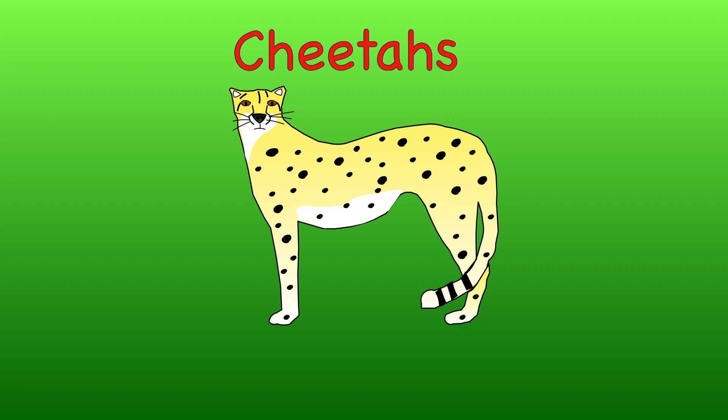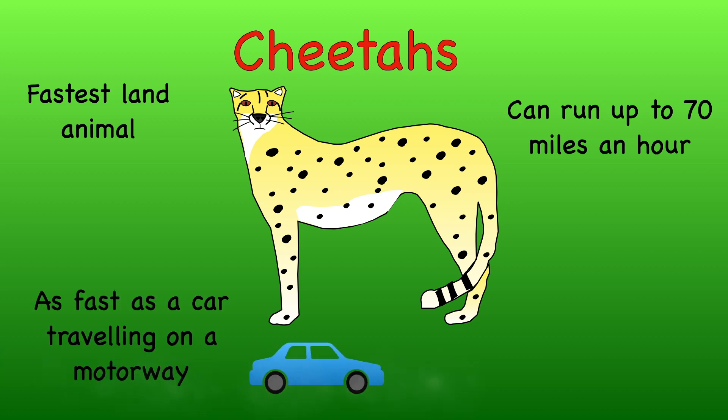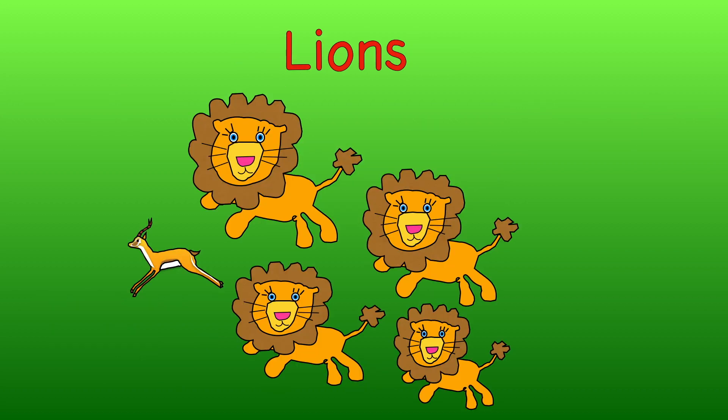However, predators have also developed special skills to help them catch their food. Cheetahs, which are the fastest land animal, can run up to 70 miles an hour to catch their prey — that's as fast as a car travelling along the motorway. Lions and hyenas hunt in groups as it makes it easier for them to catch their dinner.